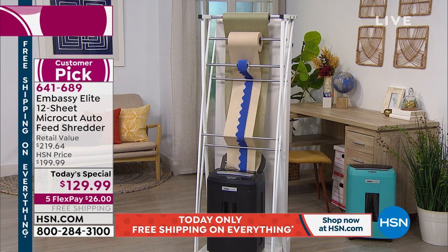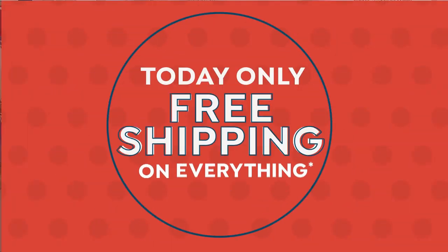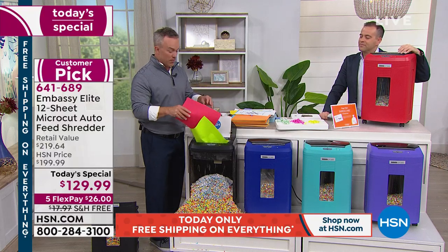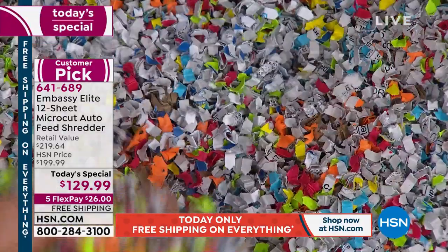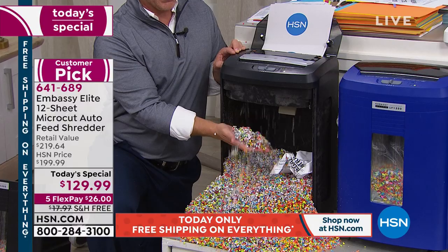Once you've bought a good shredder, you are set and good to go. We cannot emphasize enough about privacy. We're demonstrating the power of this — we've taken reams of paper of different sizes and thicknesses, and this thing is hungry and powerful. It's insatiable. It's so simple, which is why people make Embassy a customer pick every time. We all get junk mail and stacks of paper, and without a shredder we risk putting that information out at the curb.